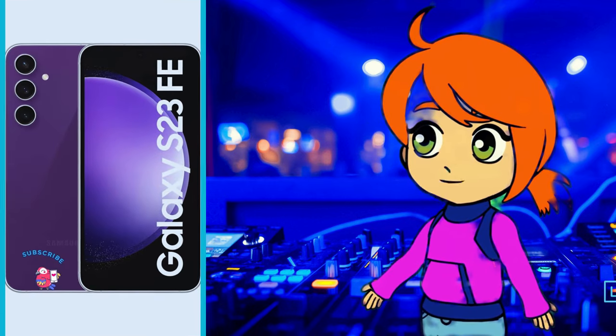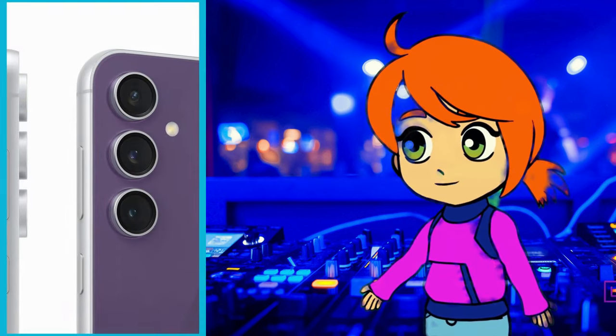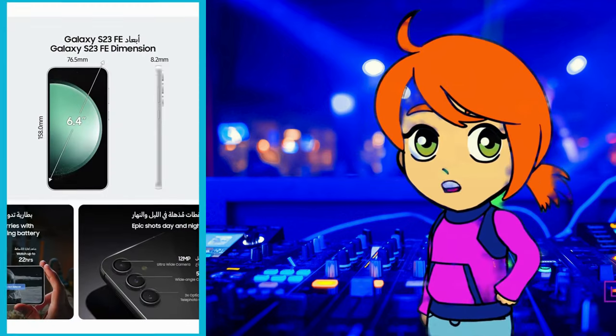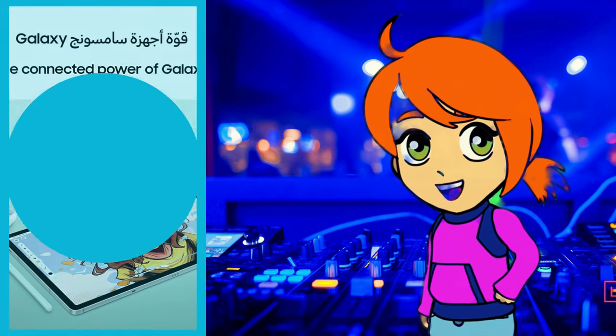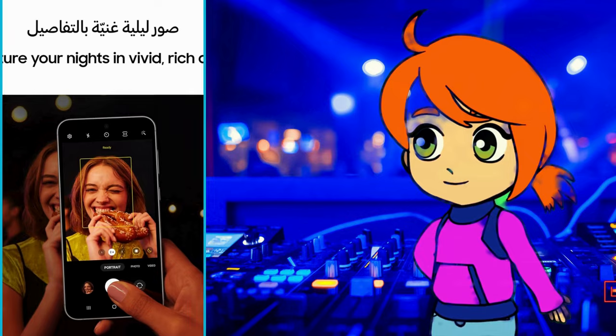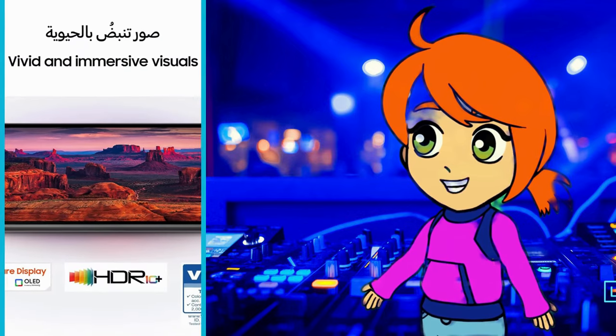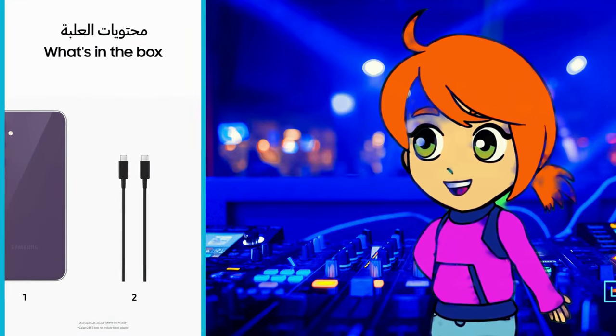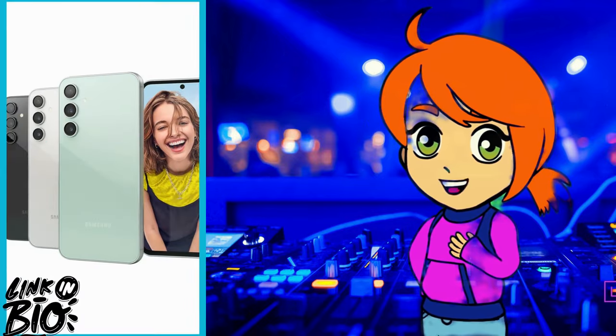Here's a quick configuration: 6.4-inch 120Hz FHD+ display, octa-core processor, 8GB of RAM, 128GB or 256GB storage, 50MP + 12MP + 8MP rear camera system, 4500mAh battery with wireless charging and fast charging, Android 13.